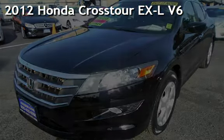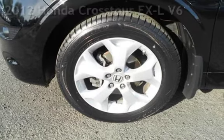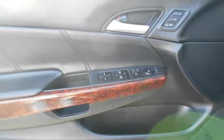Presenting a pre-owned 2012 Honda. This four-door wagon has a six-cylinder, 3.5-liter V6 engine, with front-wheel drive and an automatic transmission.